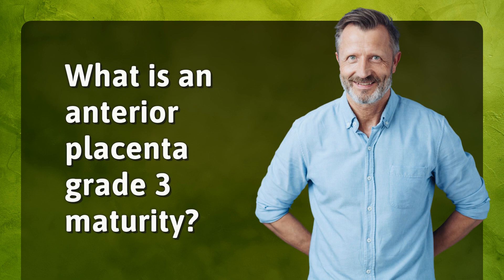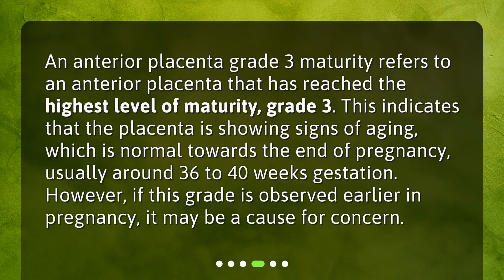An anterior placenta grade 3 maturity refers to an anterior placenta that has reached the highest level of maturity, grade 3. This indicates that the placenta is showing signs of aging, which is normal towards the end of pregnancy, usually around 36 to 40 weeks gestation. However, if this grade is observed earlier in pregnancy, it may be a cause for concern.